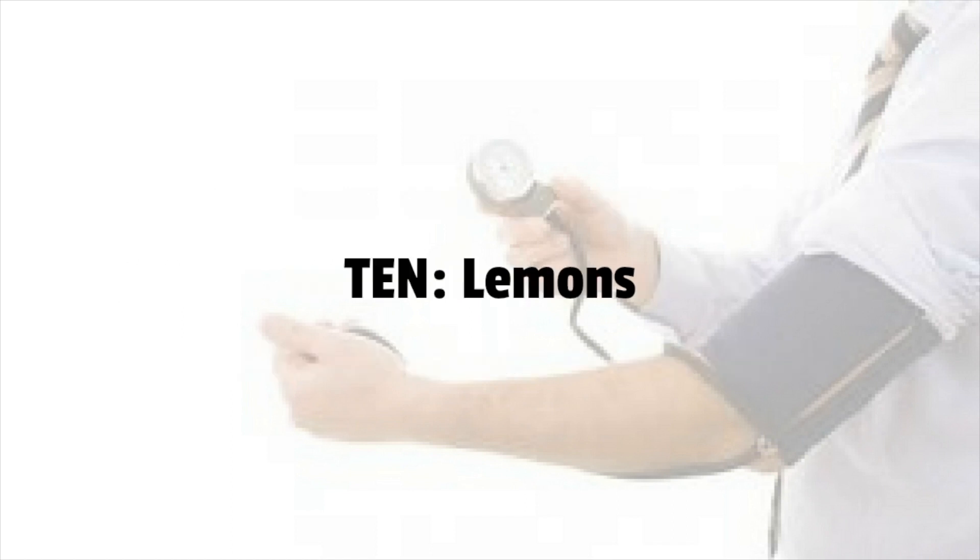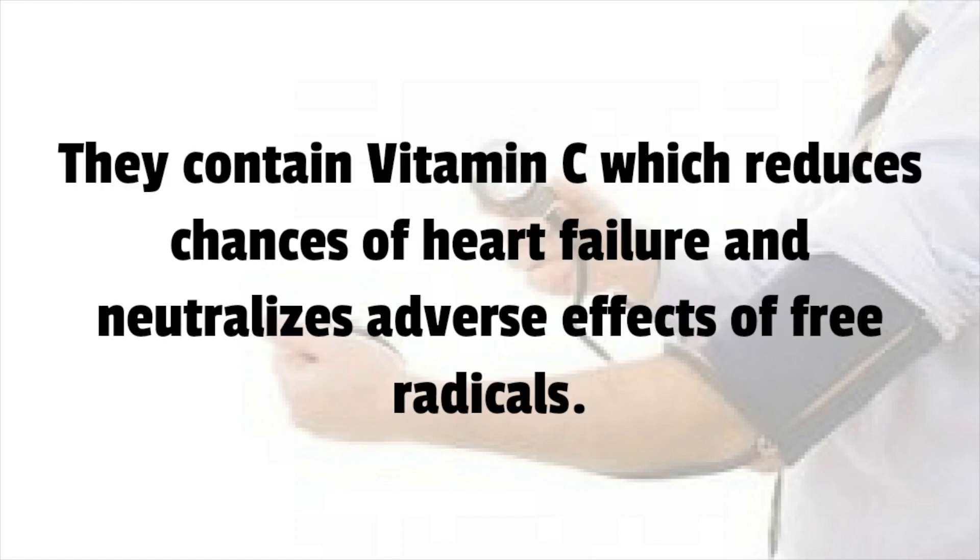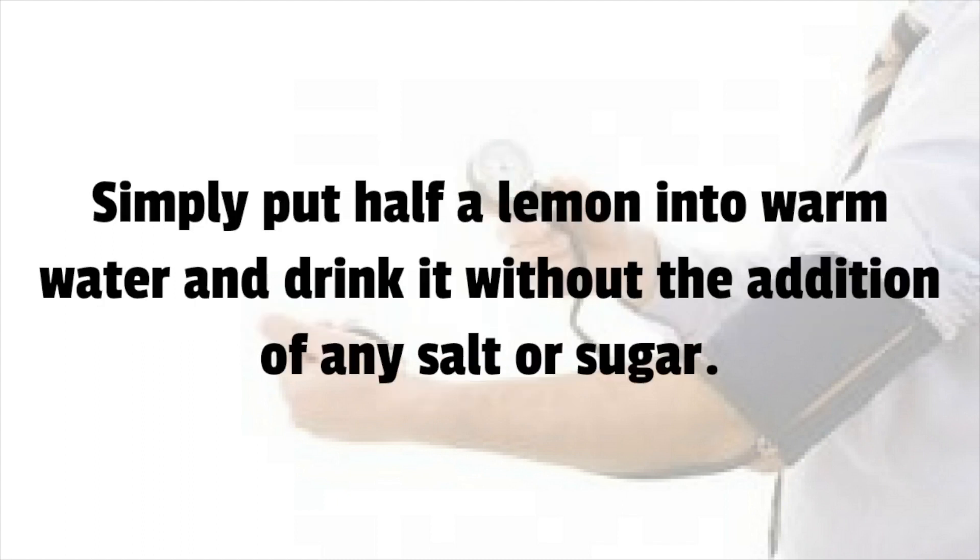Number 10: Lemons. They help to soften the blood vessels, thus removing any rigidity and possibility of a blood clot. They contain vitamin C which reduces chances of heart failure and neutralizes adverse effects of free radicals. Simply put half a lemon into warm water and drink it without the addition of any salt or sugar.